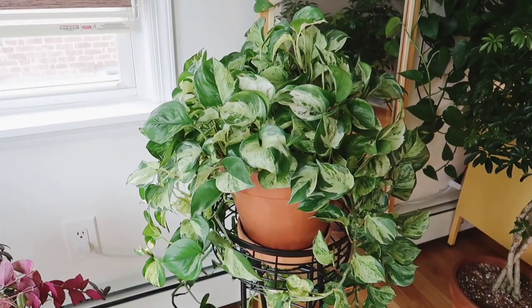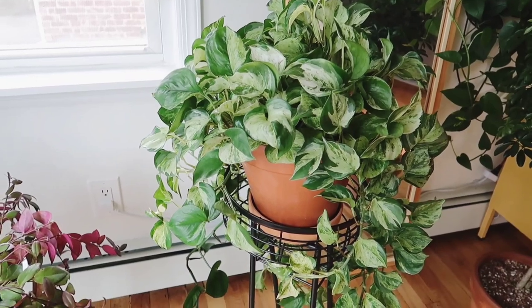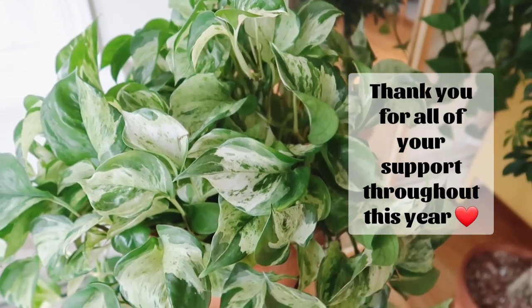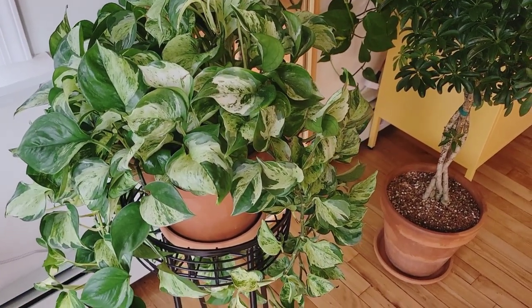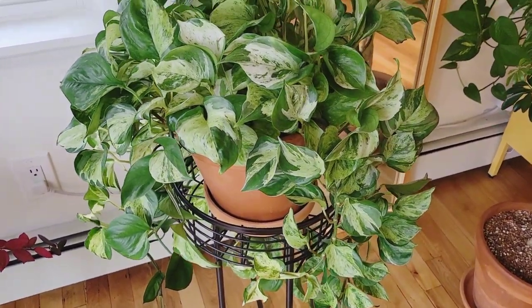Alright, that is it for this video. I really hope you guys enjoyed it and I wish you all a wonderful new year. Stay safe, stay warm. If you like this type of content, please remember to subscribe, leave me a comment, leave me a like — I really appreciate it. I'll see you guys in the new year with a new video. Bye!